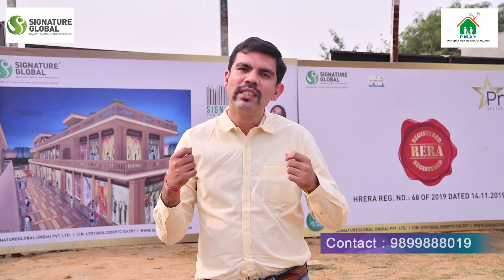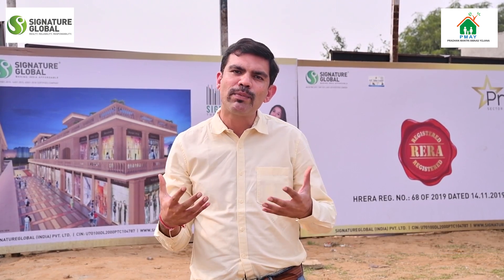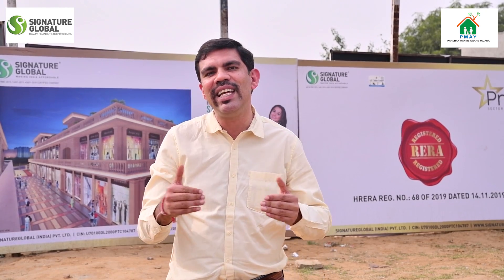Hi guys, this is your trusted real estate guide Abhay, and today I have a very special project for you. This is the most awaited project in the past 2-3 years — Signature Global Prime, Sector 63A.